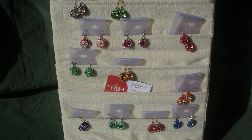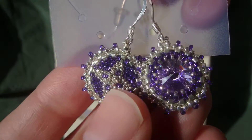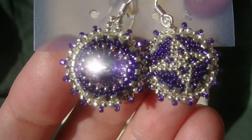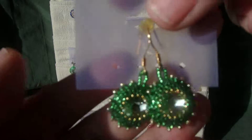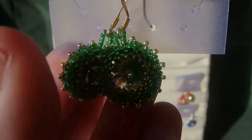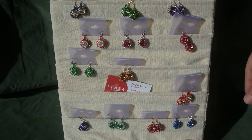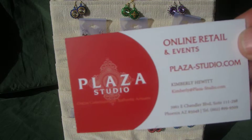I think I have shown you most of the colors. We always appreciate your feedback, your comments, your sharing, your liking, your following — we're on all the social media. We try to share on most of them, but we're most active on Facebook. The more interaction you have with us, it really helps out with small businesses. Our website is plaza-studio.com.